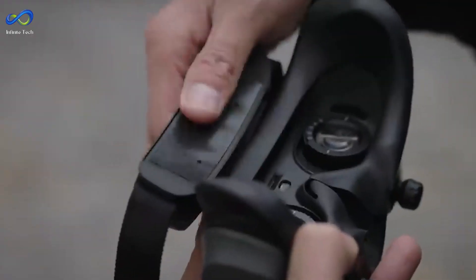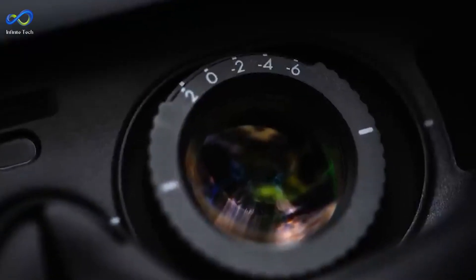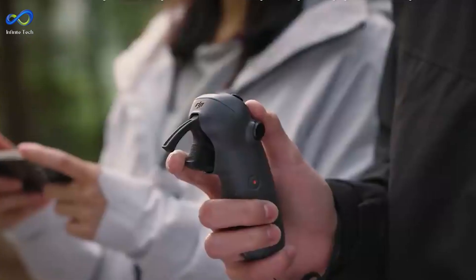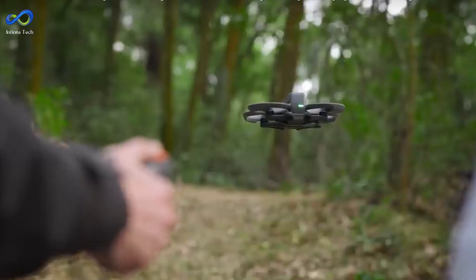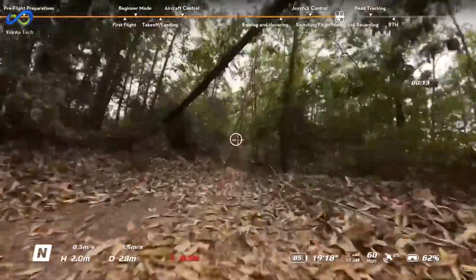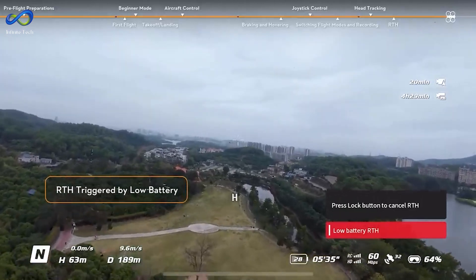The gear includes the DJI Goggles 3 and the RC Motion 3 controller. Those goggles? They're like stepping into another world. The images are so crisp and clear — you see everything in HD. And the controller is designed to make flying a breeze, especially for newbies, though some pros might find it a bit basic. Let's not forget about the camera: the O4 camera and DJI transmission protocol are a match made in heaven, with colors that pop and details that shine.